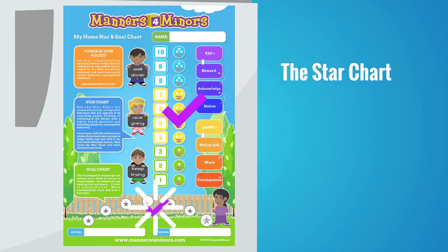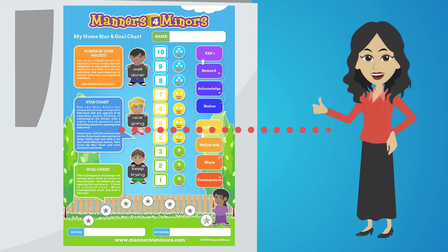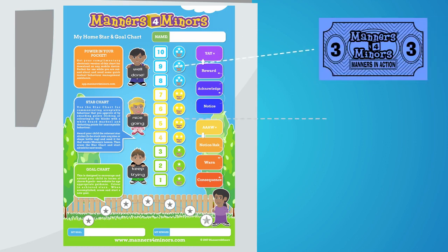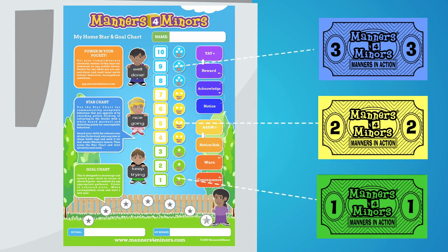The chart consists of the star chart and the goal chart. This is a communication tool between home and Miss Manners. The star chart is color-coded according to our Maya system. Mayas are our manners-in-action currency, handed out at the end of class for the children to keep and take home.